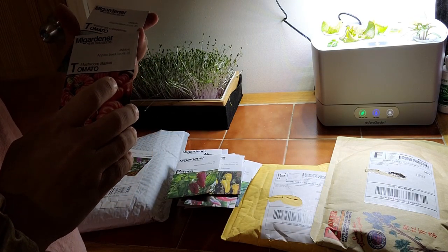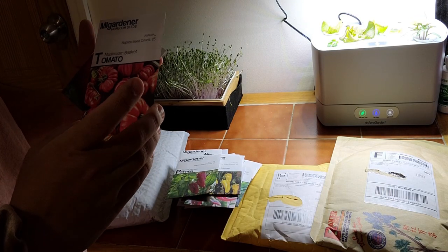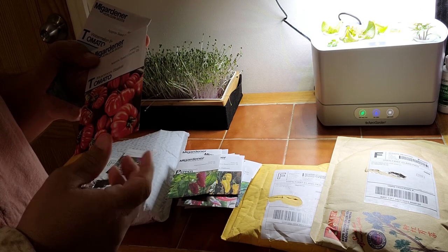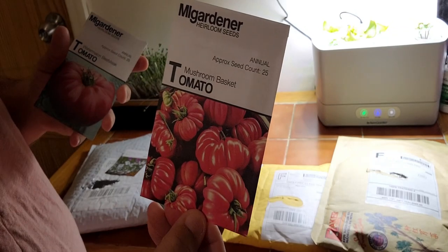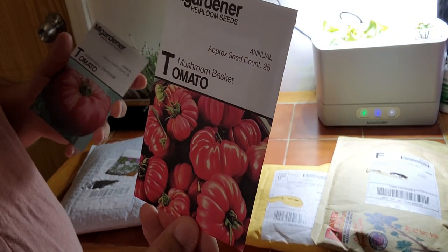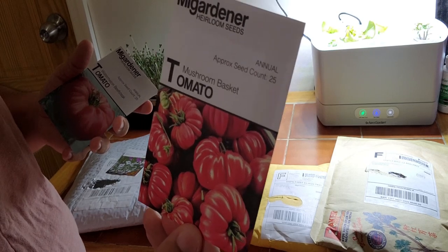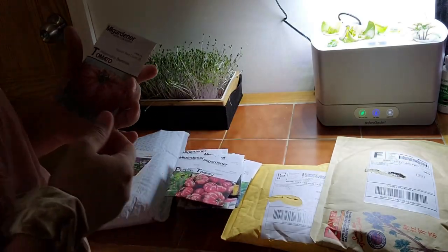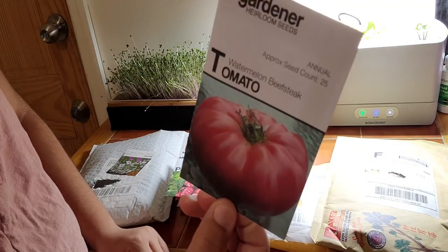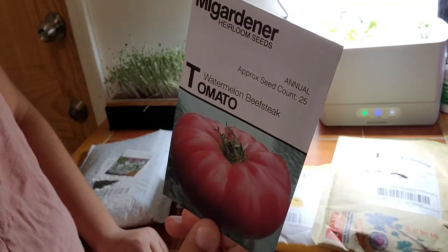Now we have tomatoes. I heard James Prigioni on his channel rave about the Mushroom Basket tomato, so I want to give it a try. There are only 25 seeds in here so wish me luck. And Watermelon Beefsteak — this just caught my eye. So that's what we have and this concludes the MI Gardener haul.